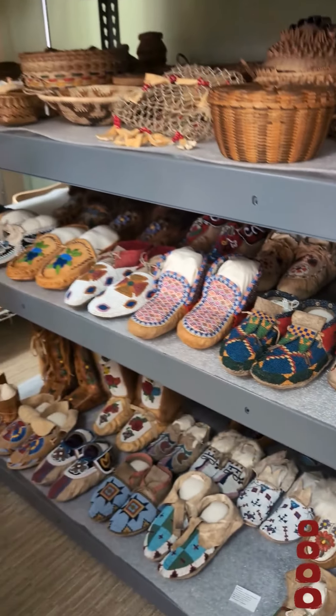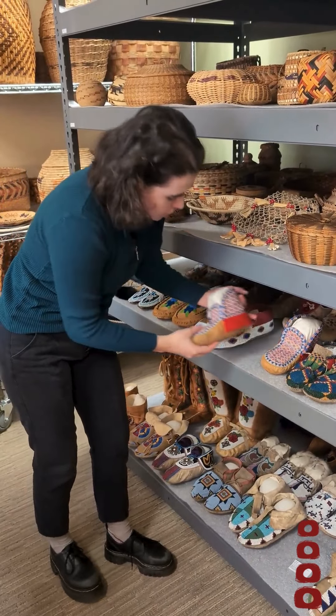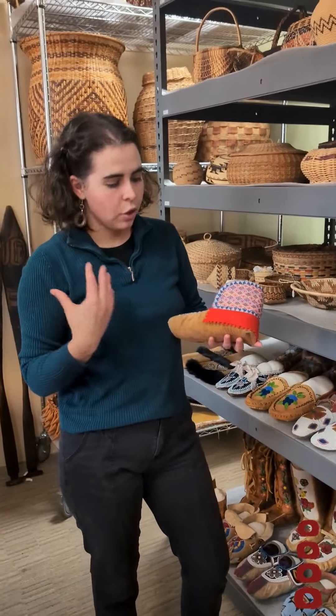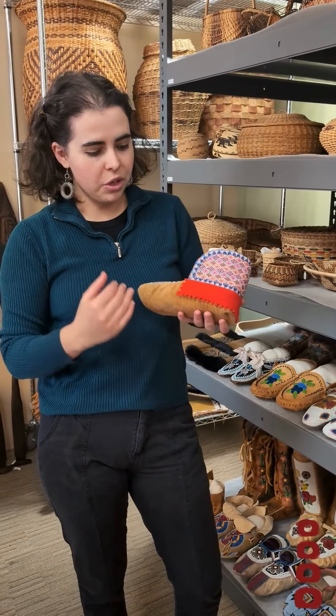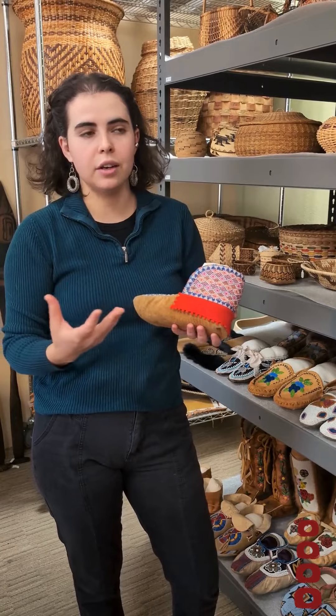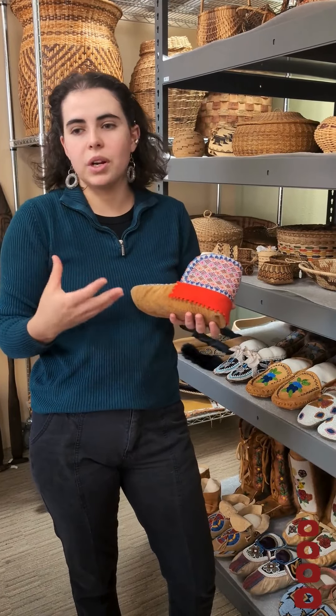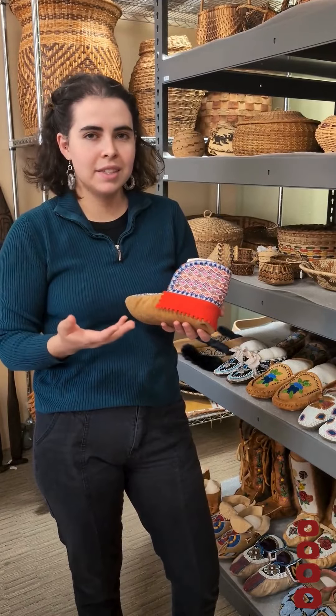To think through some of the conservation or preventative conservation concerns that you might have with a pair like these: one really important thing to think about are insects, because a lot of beadwork is sewn onto a leather or wool support, and that is vulnerable to insects wanting to eat it, even though the actual beads are usually glass and not that tasty.